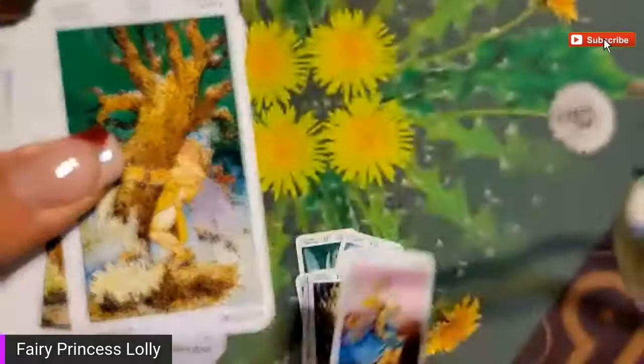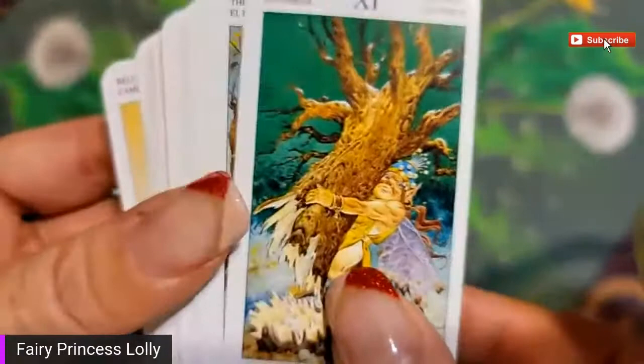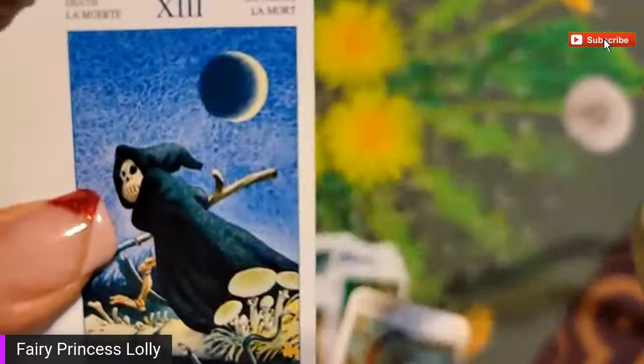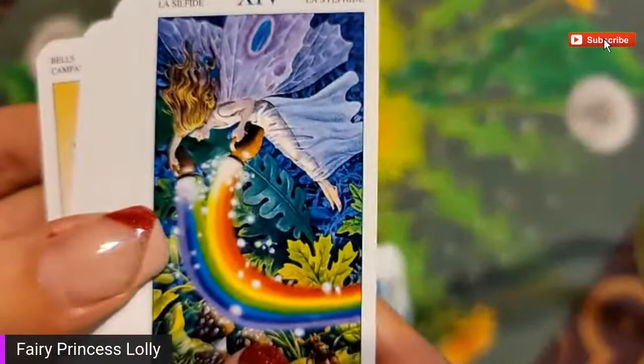Oh duh, because she's riding a wheel! Strength. And... hanged man of course. Death, death. Death is actually kind of cute. The sylph - sylph or air. That's temperance. This one's a pretty card.